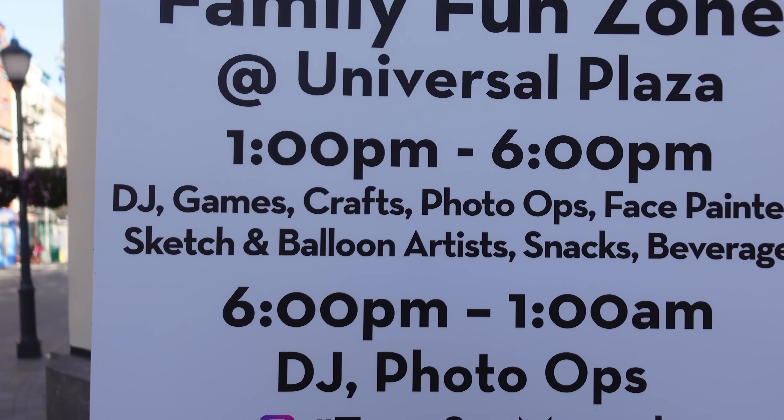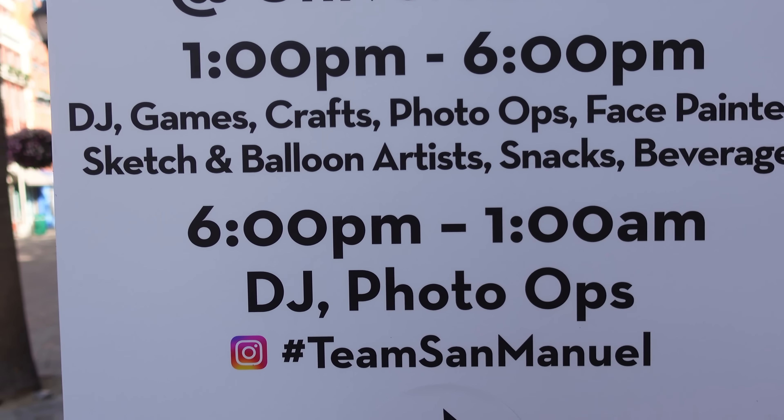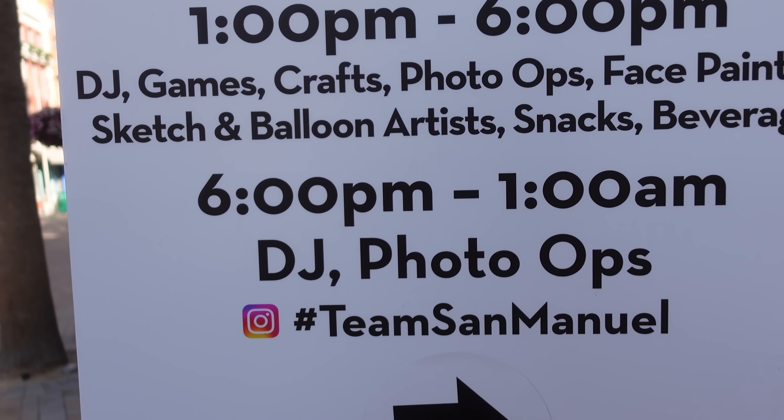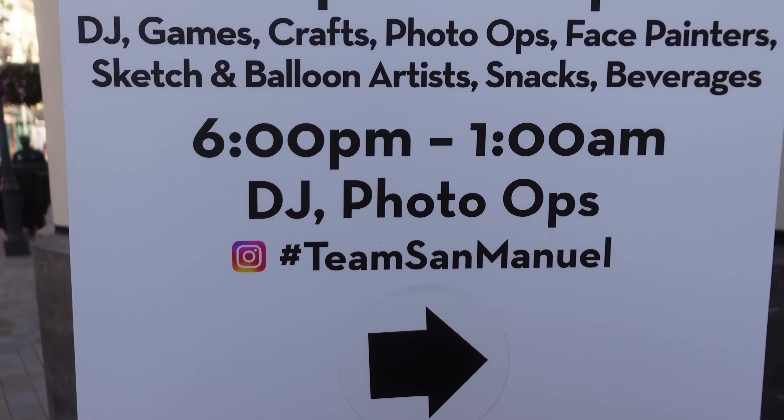They're going to have DJ games, crafts, photo ops, face painters, sketch and balloon artists, snacks, and beverages. And then from 6 p.m. to 1 a.m. they're going to have DJ photo ops. You can use hashtag Team San Manuel. That's cool.